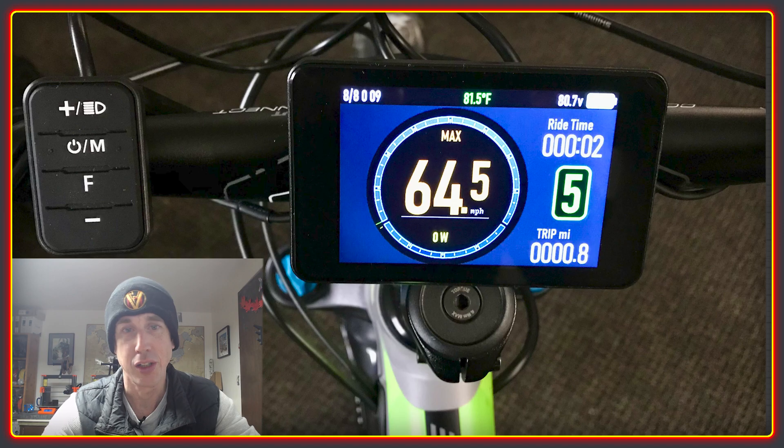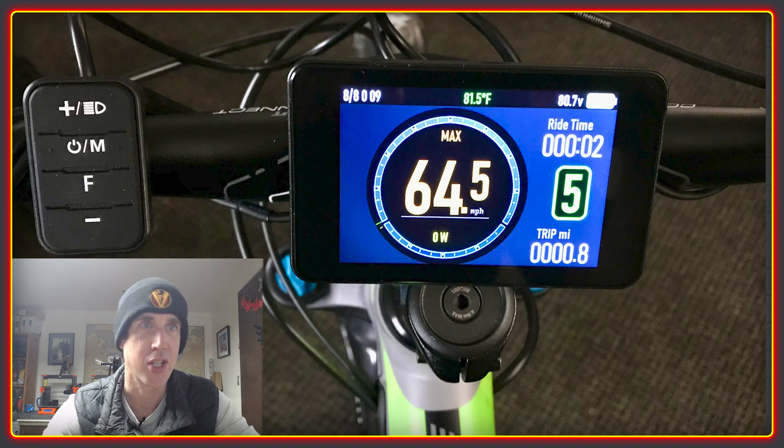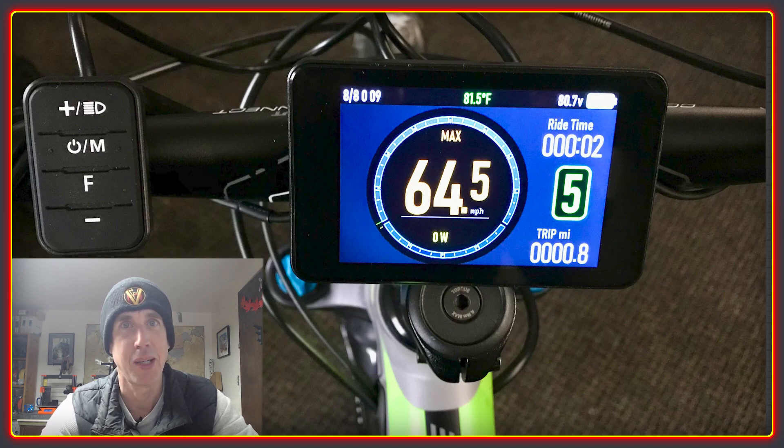Other exciting developments include evaluating a new display option to go alongside the egg rider. We love the egg rider for its form factor as well as the companion app, which gives people a good deal of control over the most important aspects of the ASI controller. However, we do get feedback from customers that want a larger size. We do offer the 750C, but it's looking a bit dated, so we're exploring this new option.